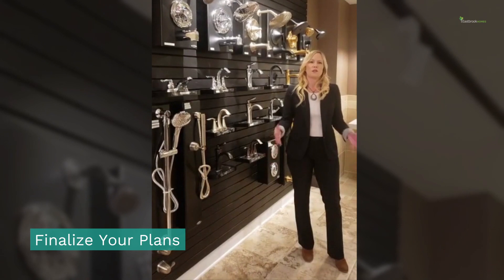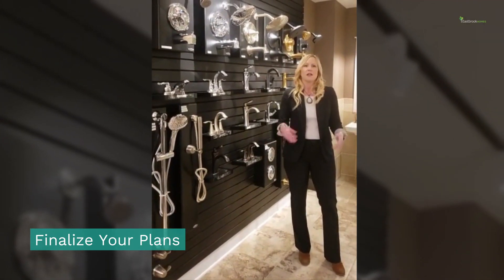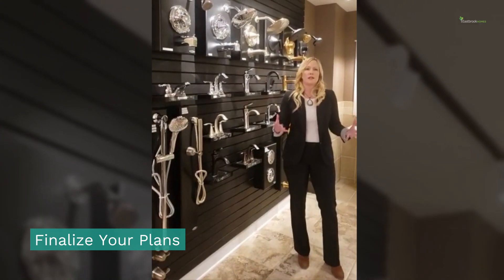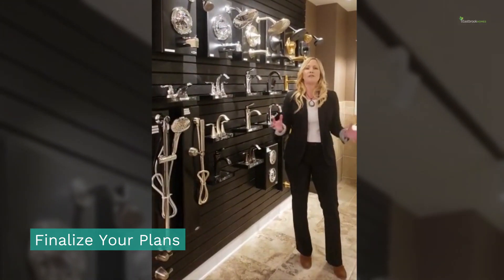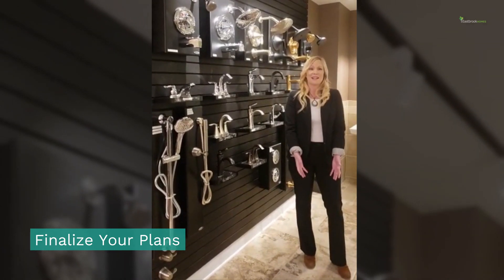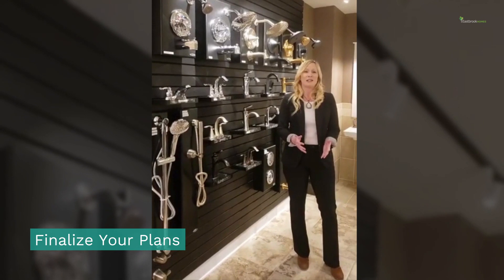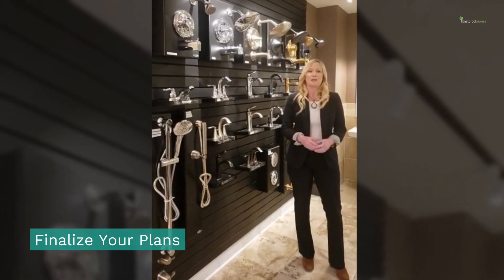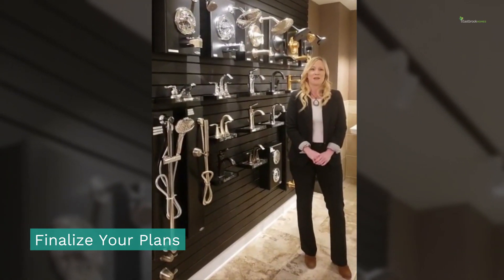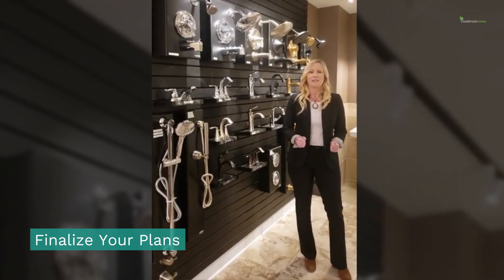Once we have worked through your second online meeting and all of the fine details, we will then update any necessary pricing and everything will be sent to you. You will then be ready to finalize. If you are ready to go and have met the terms of your contract, we will release your plans to be drawn by our architecture team, and your plans will be drawn specifically for you.